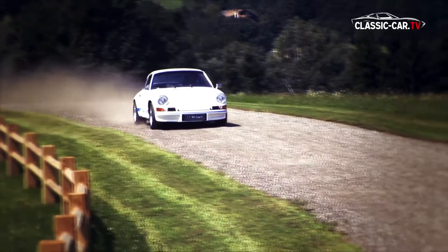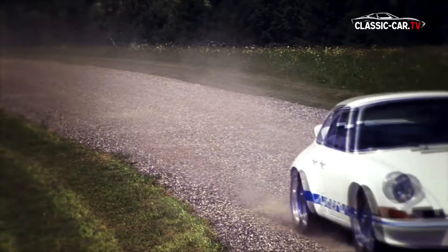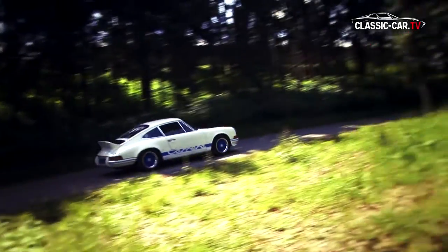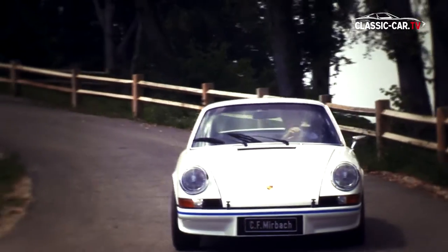Comparing to the Porsche 356, the Porsche 911 was, technically speaking, a quantum leap. The new aircooled six-cylinder boxer engine in the rear of the new Porsche 911 has a higher smoothness than the four-cylinder boxer engine at the 356 model.